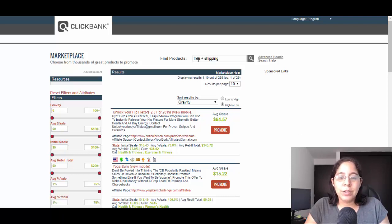As you can see, we typed 'free plus shipping' to find products. Don't type 'free shipping' because the results won't be the same — free shipping means people pay for the product but shipping is free. Here we're telling ClickBank we want a product that is free and people just need to pay for the shipping.